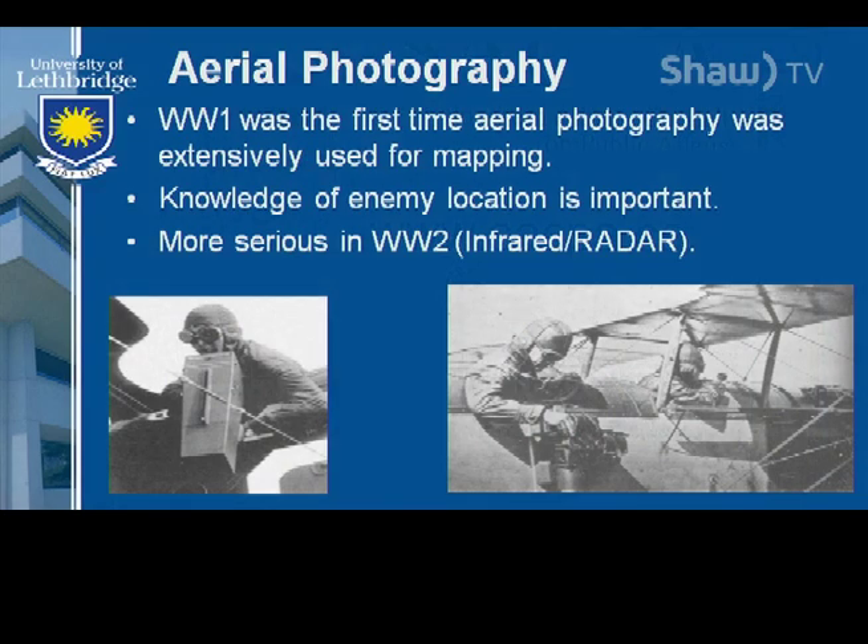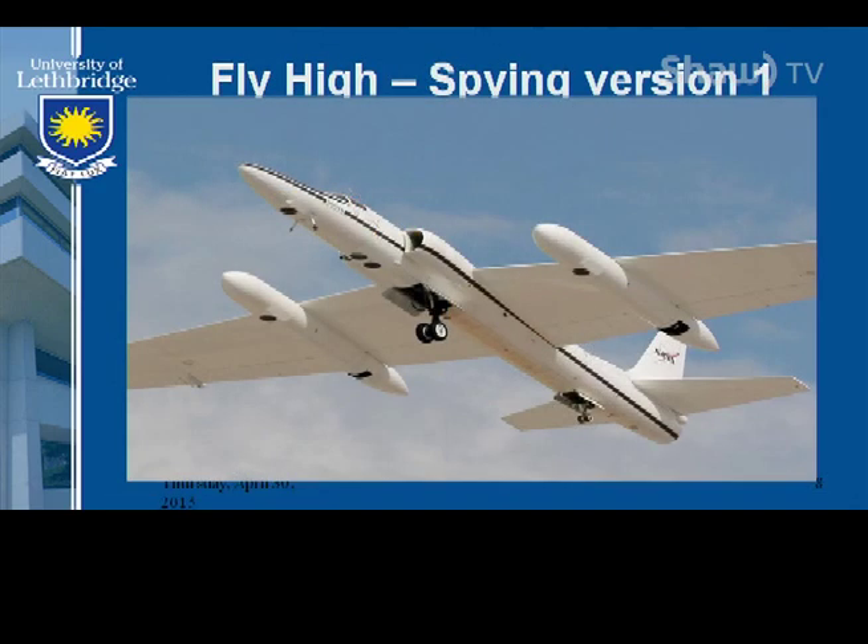Then we fast forward to World War I — that's the first time aerial photography was taken extensively and used for mapping. Here we have a gentleman dangling off the back of his plane with a camera pointed obliquely at the ground, and another one that's more vertical — it's the vertical ones we started liking. In World War II, things get more serious. We could find out where the enemy were and map things we didn't have maps for, but it wasn't global Earth observation.